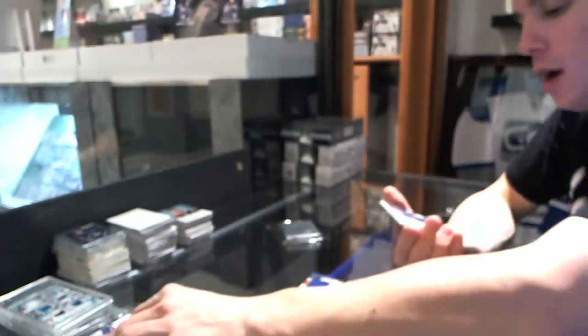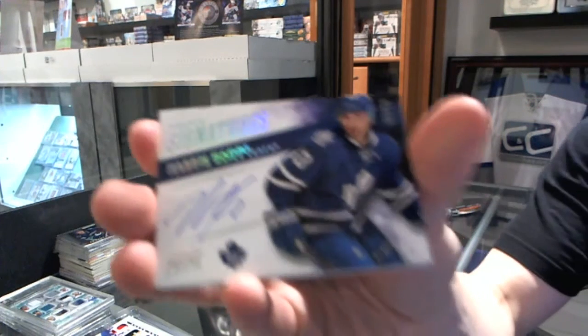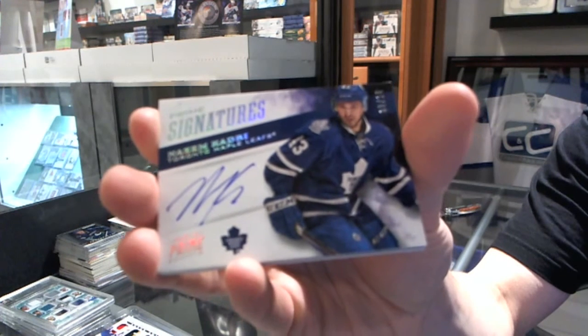Nice. We've got a Prime Signature Silver, number 8 of 10 for the Toronto Maple Leafs, Nazem Kadri.